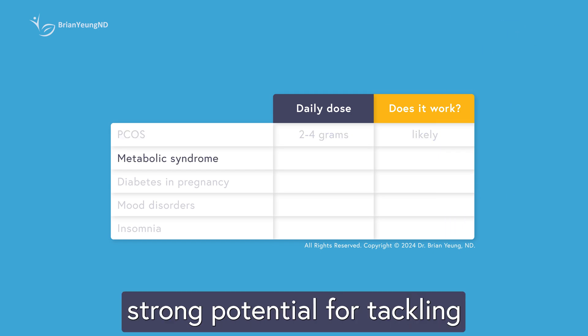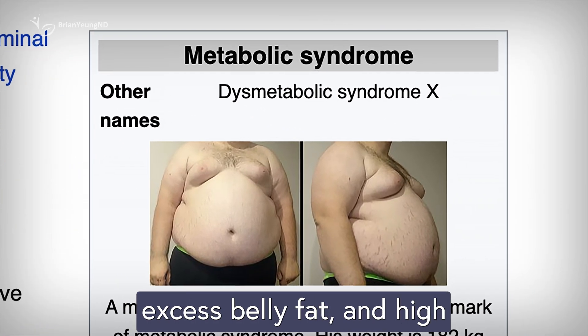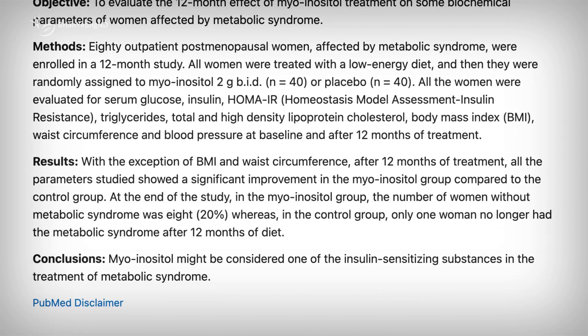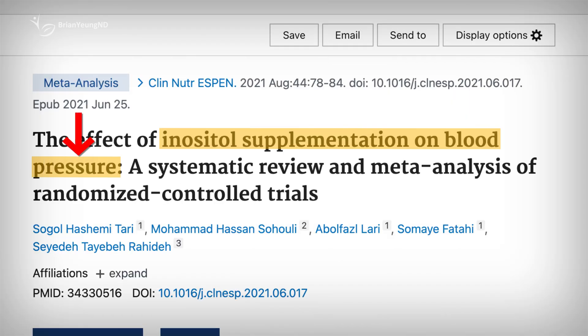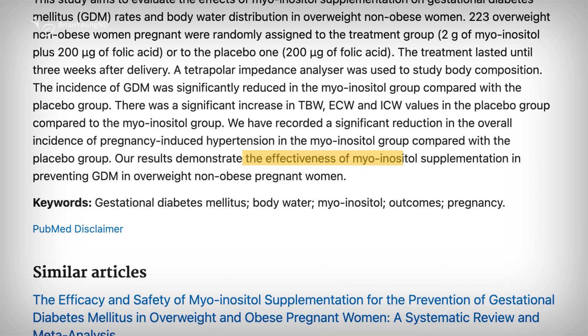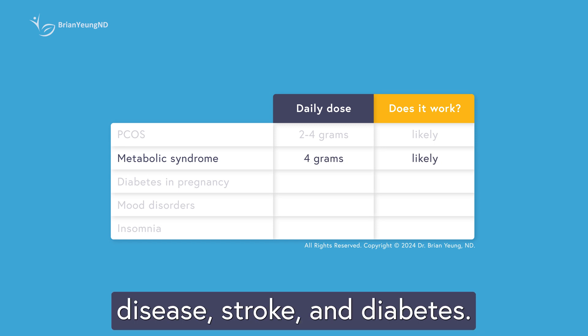Inositol also shows strong potential for tackling metabolic syndrome — a cluster of health issues that include high blood pressure, elevated blood sugar, excess belly fat, and high cholesterol levels. Together, these factors increase the risk of more serious conditions like heart disease, stroke, and diabetes. Research in post-menopausal adults with metabolic syndrome found that taking myo-inositol for a year improved fat levels, lowered blood pressure, and enhanced insulin sensitivity. Clinical studies consistently highlight its positive effects on blood pressure, especially when taken for at least eight weeks at doses of four grams or more per day. There's even evidence it can help lower the risk of pregnancy-induced hypertension. Overall, inositol is a useful tool for managing metabolic syndrome and reducing the risk of heart disease, stroke, and diabetes.